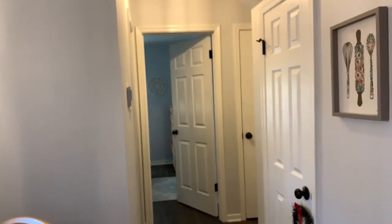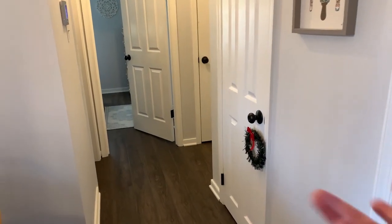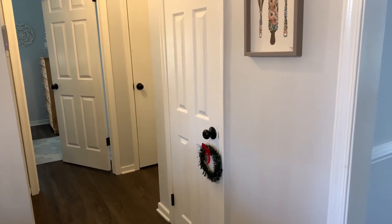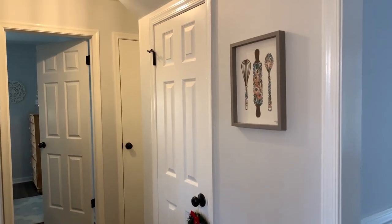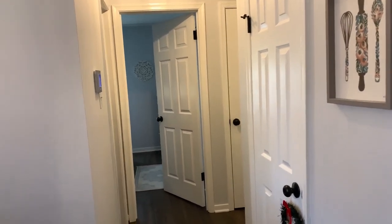Now let's head down this hallway. This is my pantry — you don't need to see the mess in there right now, maybe I'll do another organization video soon. I just hung a little wreath here on the door handle, and this picture here is up year-round — that's from Hobby Lobby. Now let's take a little peek into some of these rooms downstairs.